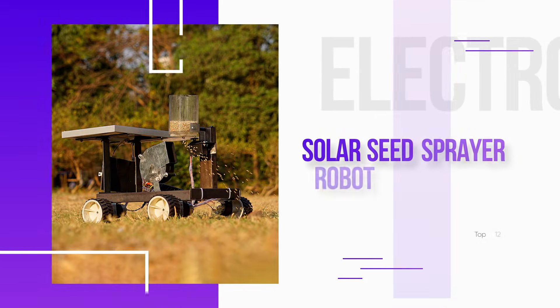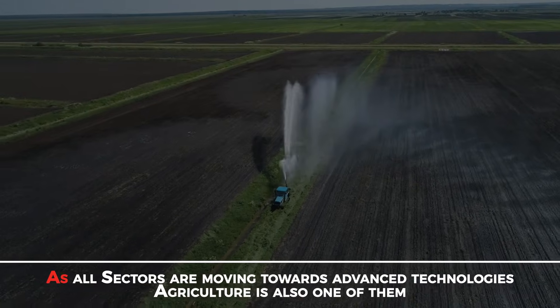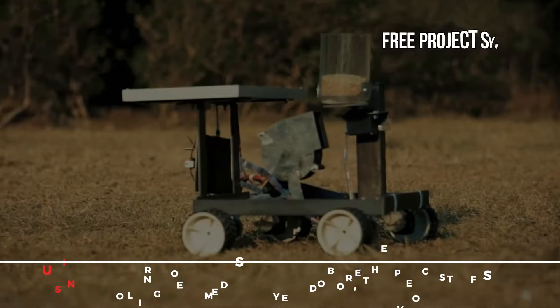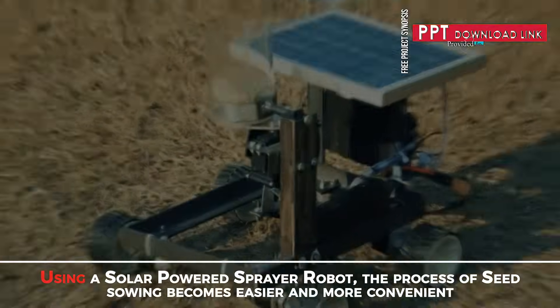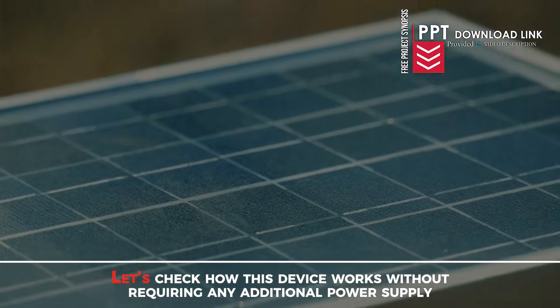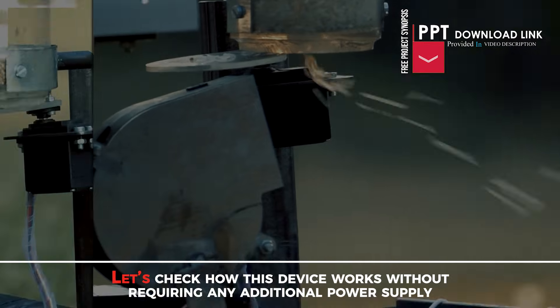Solar Seed Sprayer Robot. As all sectors are moving towards advanced technologies, agriculture is also one of them. Using a solar powered seed sprayer robot, the process of seed sowing becomes easier and more convenient. Let's check how this device works without requiring any additional power supply.